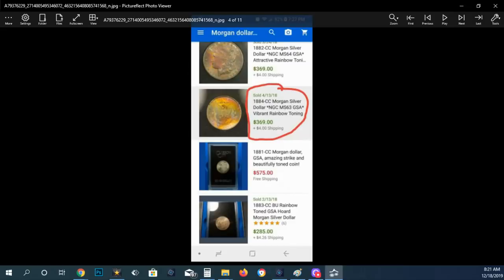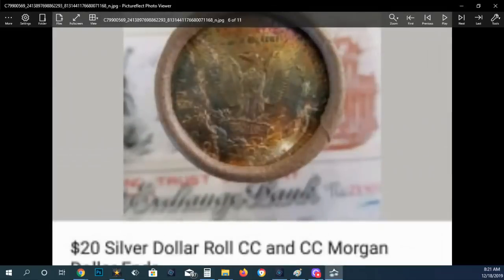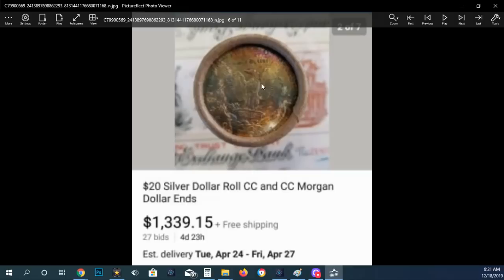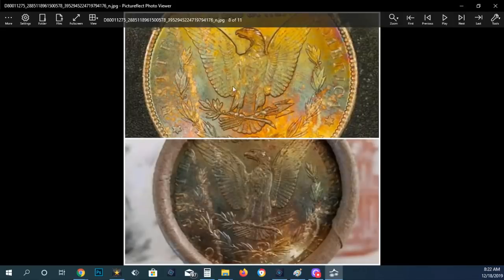This one was an 1884-CC with toning. Here's a closer image. What I want you to notice is this toning shape right here, and these little lighter areas — that's very important. Now here's the roll. Even with it being a bad image of the roll that was sold with this coin in it, you can tell from this image alone that it's probably the same coin. It sold for $2,675, and it has CCs on both ends.